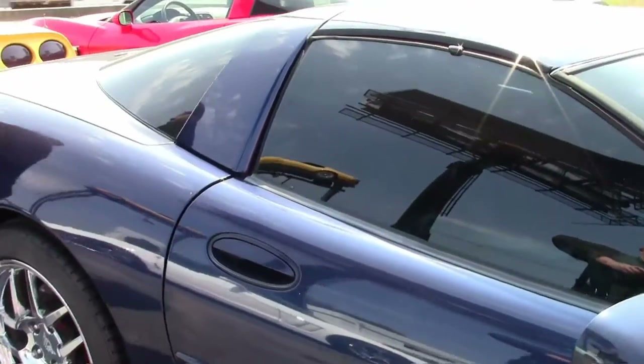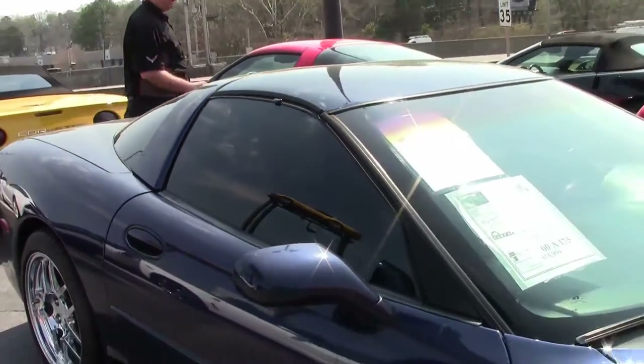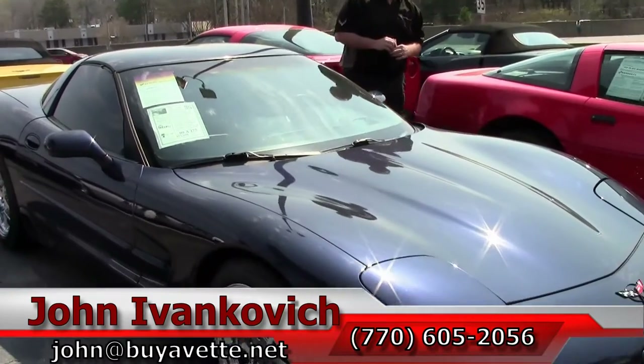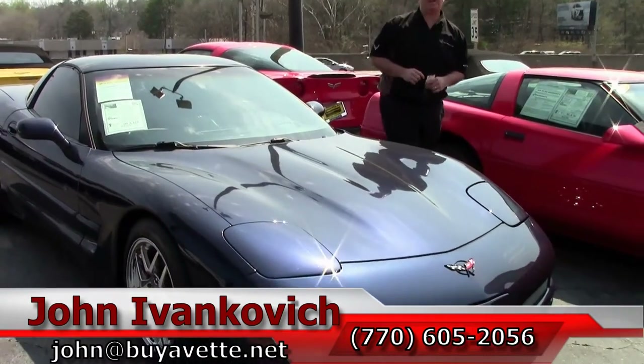An amazing car, a good value and a whole lot of fun. Give me a call at 770-605-2056 or email john at biovet.net. We'll see you out on the road.